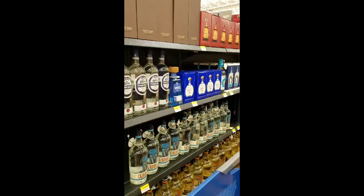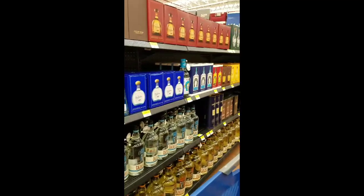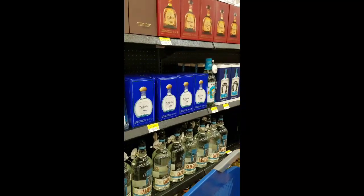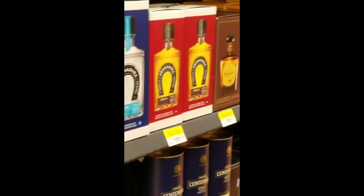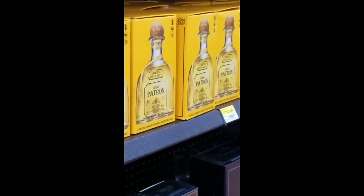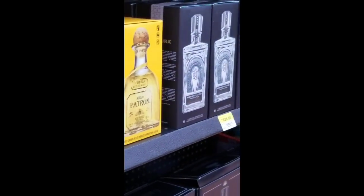I promise you, you don't see this everywhere in America at Walmart. You have to see this — this is going to be awesome. Check this out. We have in this section all of your liquors. Now I'm sure there are a few Walmart stores in America, but very rarely will you find them selling all the favorites of tequilas. Look here — you can pick up Patron inside of Walmart. Can you believe it? The liquor section is amazing.